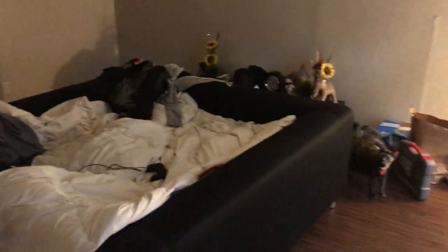Downstairs we're never really down here so it stays just like this — a lot of open areas, nothing too constricted, no food on the floor or anything like that.